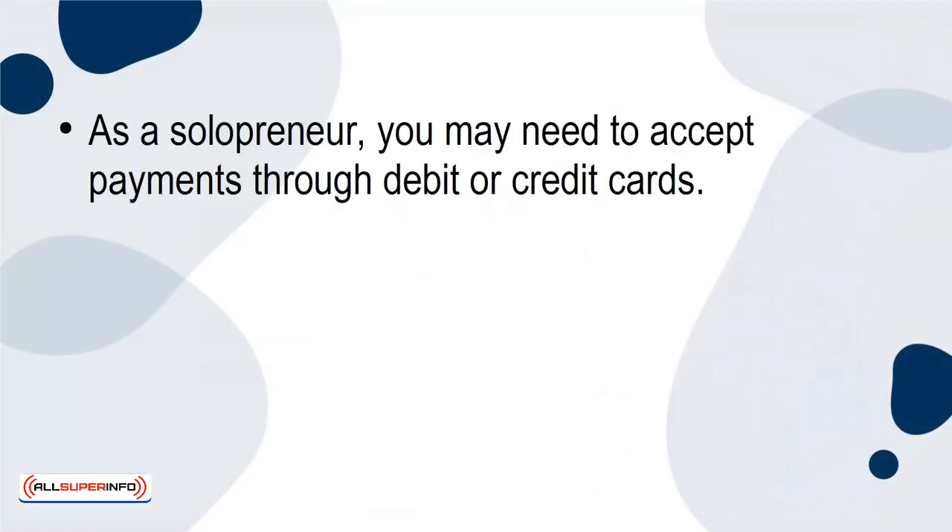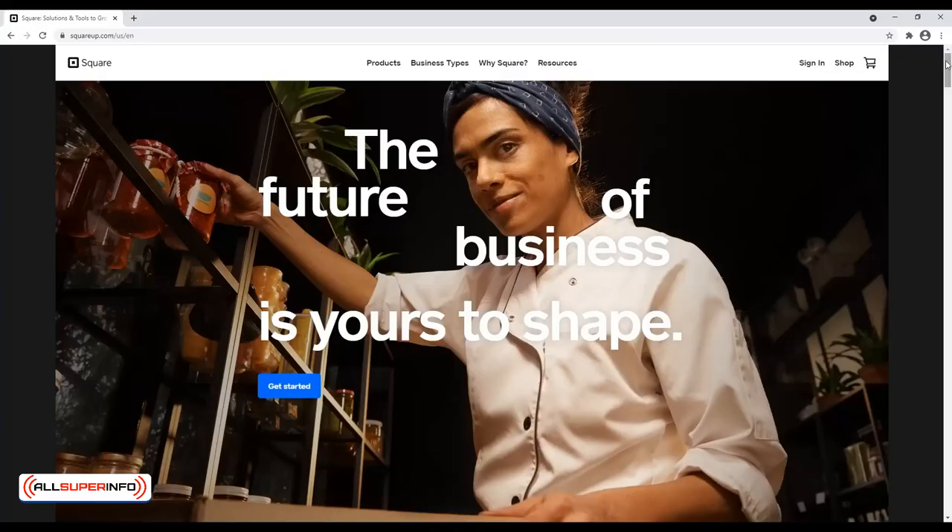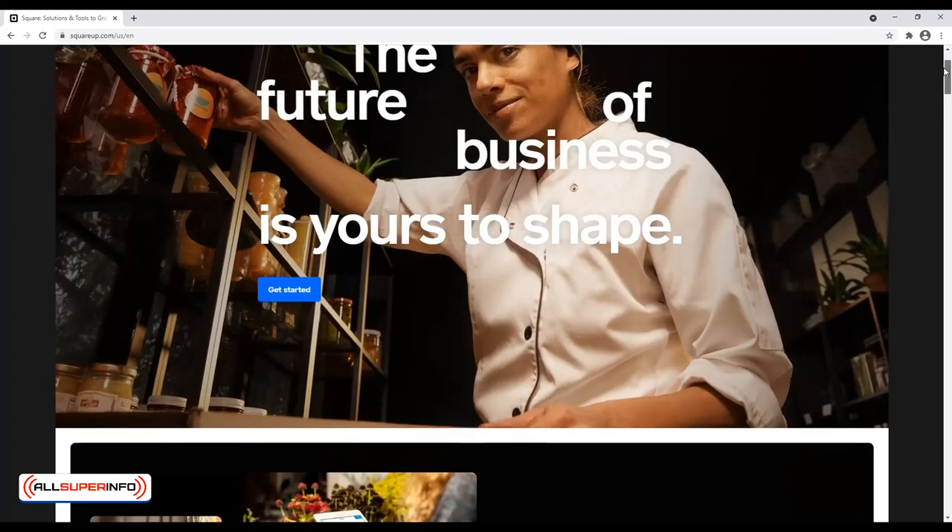4. Square. As a solopreneur, you may need to accept payments through debit or credit cards. You likely understand the stress of trying to find a payment option that doesn't cost an arm and a leg in setup or fees while still being safe and secure. Square is one of the most safe and affordable options on the market.